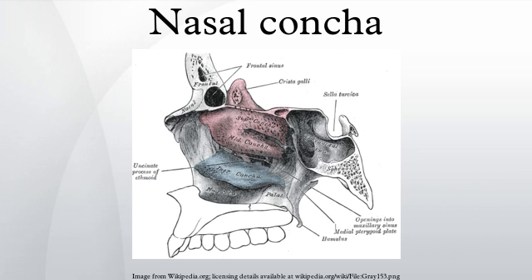Structure: Turbinates are composed of pseudostratified columnar ciliated respiratory epithelium with a thick, vascular, and erectile glandular tissue. The turbinates are located laterally in the nasal cavities, curling medially and downward into the nasal airway. Each pair is composed of one turbinate on either side of the nasal cavity, divided by the septum.